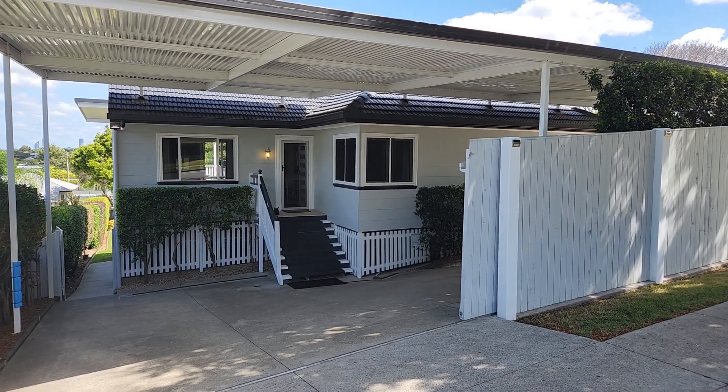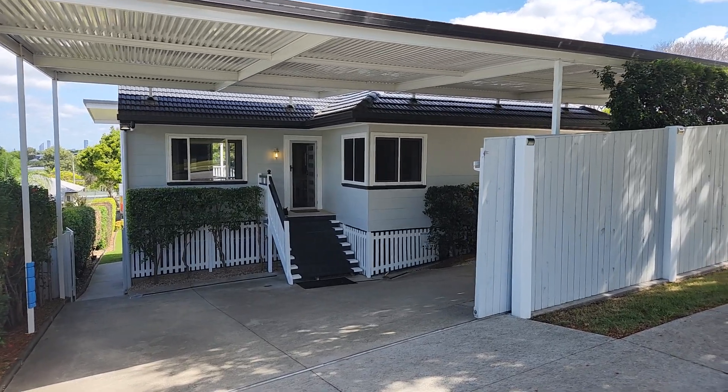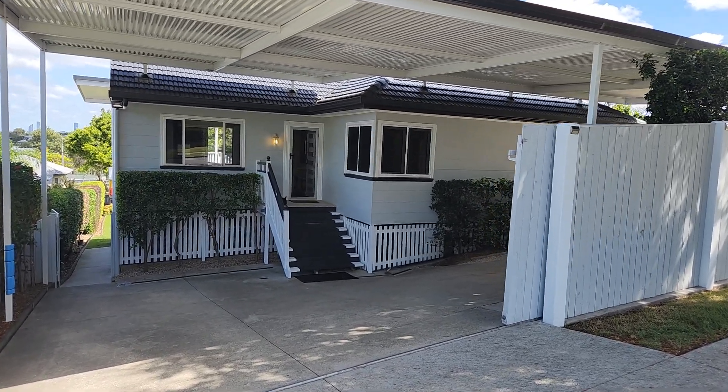Hello, I'm Jamie Lawson from House of State Agents and this is just a quick walkthrough of 136 Oates Avenue in Holland Park.